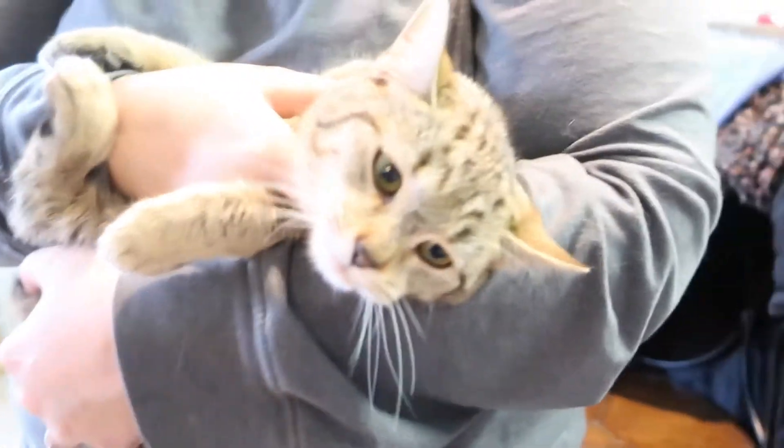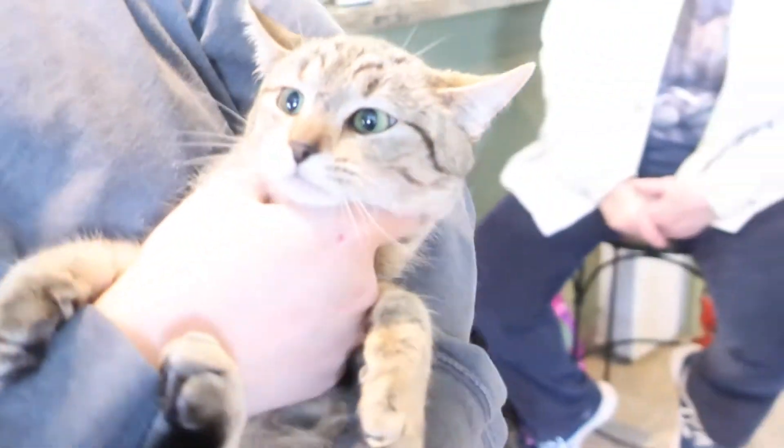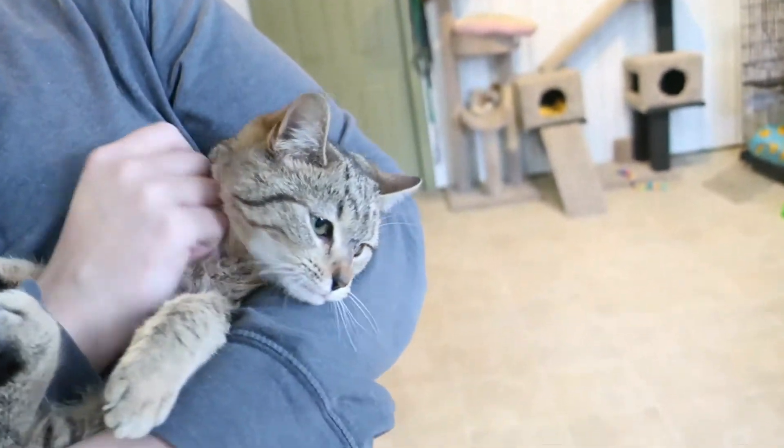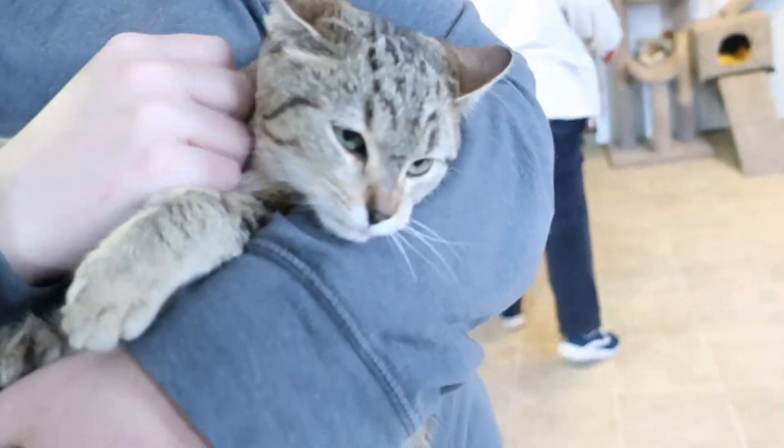Look at how cute she is. I'm moving the camera around because it's too bright — usually I don't have enough light. Come this way a little more, there we go. That spotlight was right on her face.